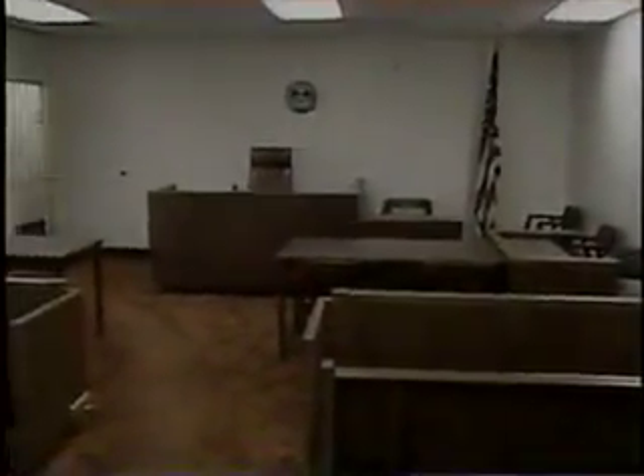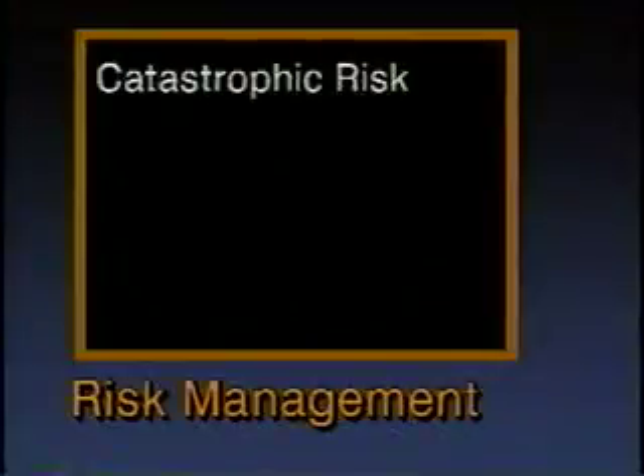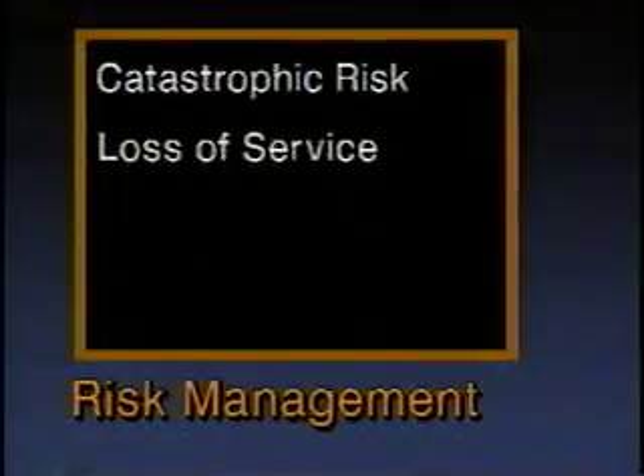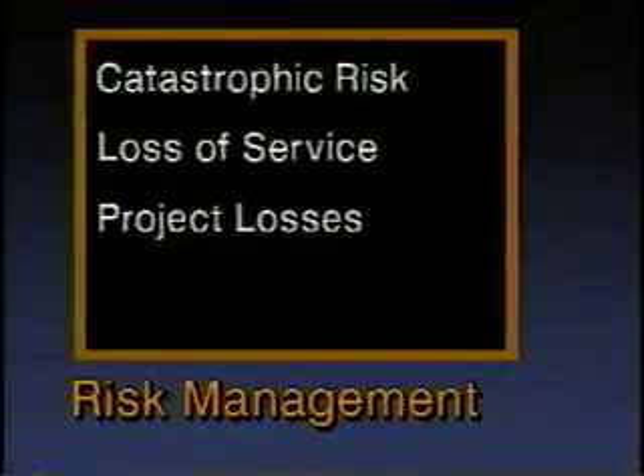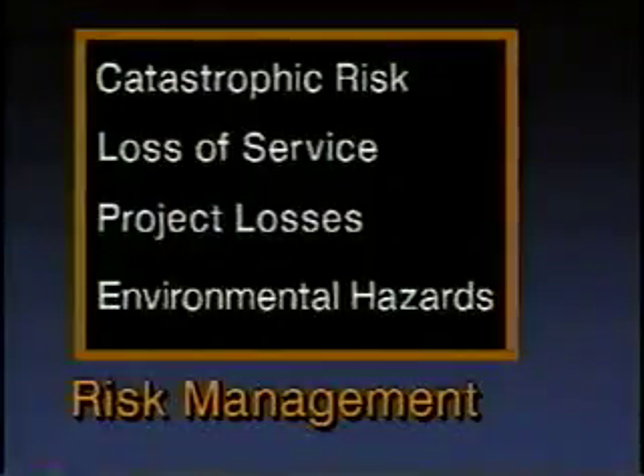Perhaps most important is the impact of subsurface utility engineering on the question of liability. This new engineering discipline offers significantly improved risk management capability. The risks come in several forms: catastrophic risk — the potential loss of life and limb, and major property damage which can result from improperly located utilities; loss of service associated with damaged telephone, electric, gas, and other utilities; project losses caused by delays, redesign costs, and other unexpected costs; and hazards associated with buried systems which can be damaged during construction and which may pollute the environment.